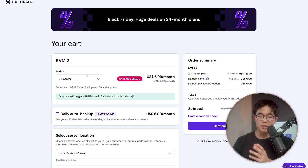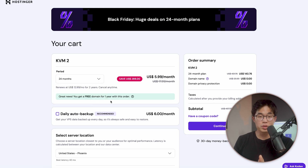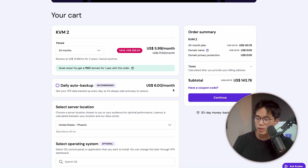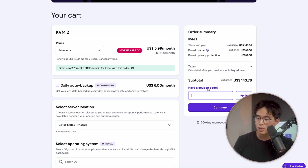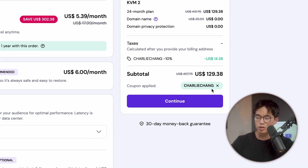We'll click on choose plan. It's going to have you select how long you want to have this plan for. I definitely recommend doing at least 12 or 24 months — it's going to lock you into this low rate and save you a ton of money. What you're going to want to do is come here to the coupon code field, put in Charlie Chang, click apply, and that's going to save an additional 10%. So we're basically getting two years of VPS hosting for $130, which is insane.